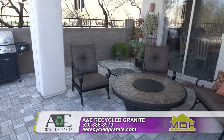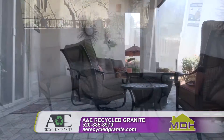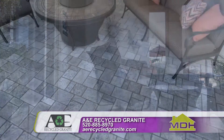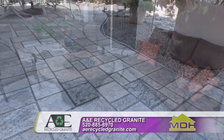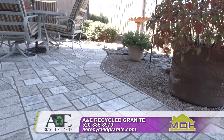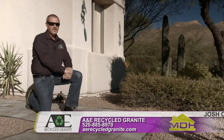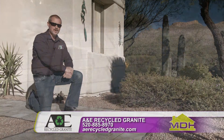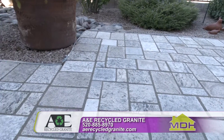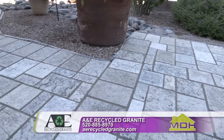Today I want to show you a job that we recently did in the Sabino Canyon area. One of the great things about our product is all of this would have ended up in the landfill. We diverted about one and a half million pounds of scrap from entering our landfills last year, and it all turned into beautiful products such as these pavers.